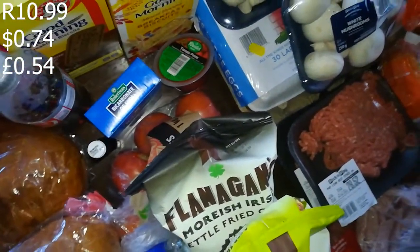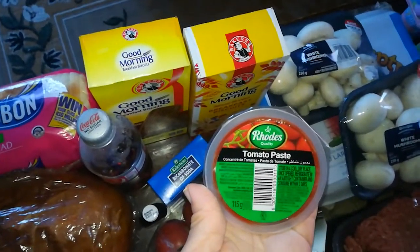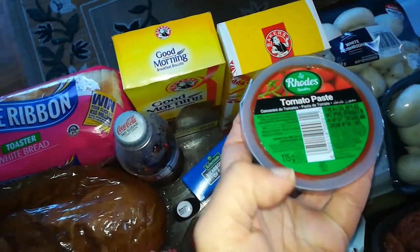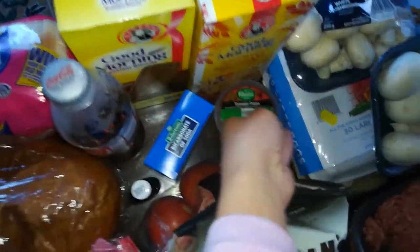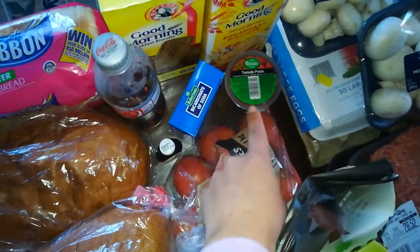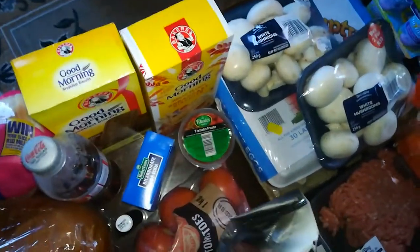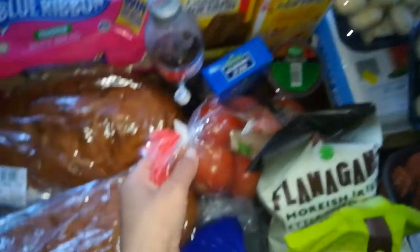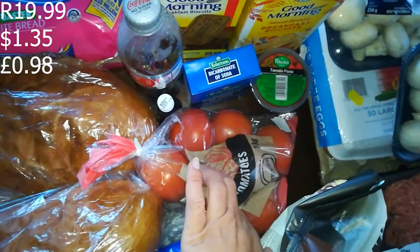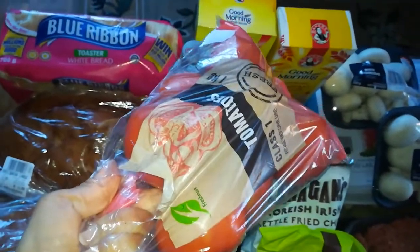I got some bicarbonate of soda — this was 10.99. Then I got some tomato paste — this is 10.99. It's 115 grams, which gives food a nice red color. I especially like to put it in spaghetti bolognese or lasagna — it makes the meat mixture look really nice and red and tomatoey. I also got some tomatoes — a kilo pack for 19.99, quite nice red juicy ones.